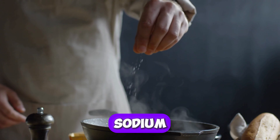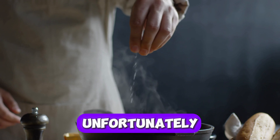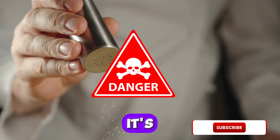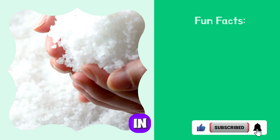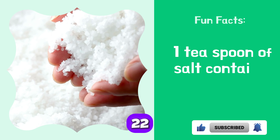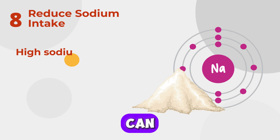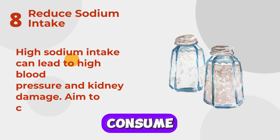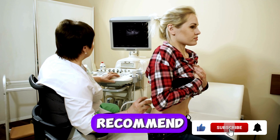Eight: Reduce Sodium Intake. We all love the taste of salt in our food, but unfortunately, as with most things humans enjoy, it can be dangerous to health. Salt contains a high amount of sodium — in fact, one teaspoon of salt contains 2,200 milligrams of sodium. High sodium intake can lead to high blood pressure and kidney damage. Aim to consume no more than 2,300 milligrams of sodium per day.